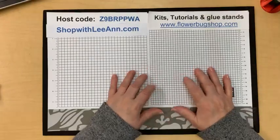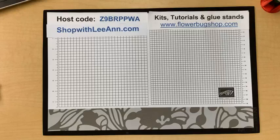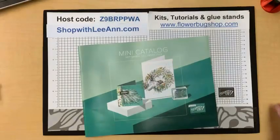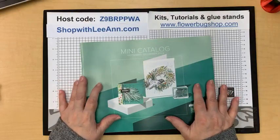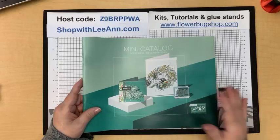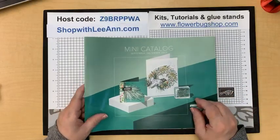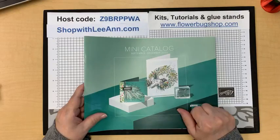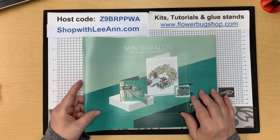I have lots to share — it is new catalog, holiday catalog time starting tomorrow. How many of you have your new catalog in hand already? Everyone can order from it starting tomorrow, the 6th of September. Luckily demonstrators can order early so we can share and get you excited about the new products.